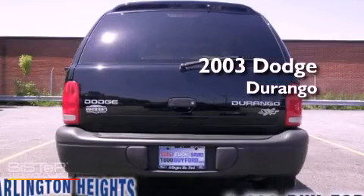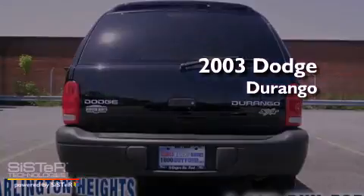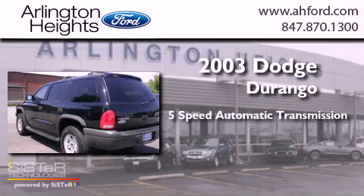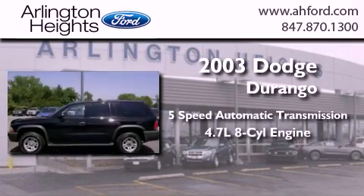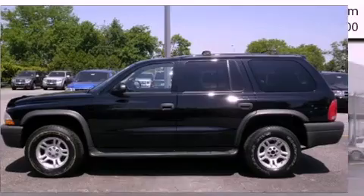This is a 2003 Dodge Durango. This SUV has a 5-speed automatic transmission, a 4.7-liter V8, and 4-wheel drive.